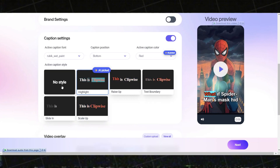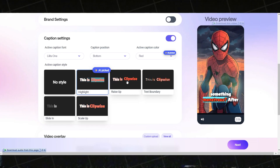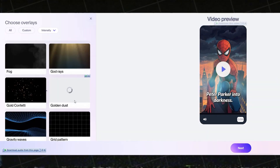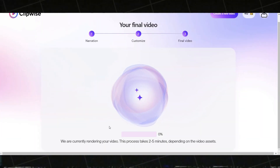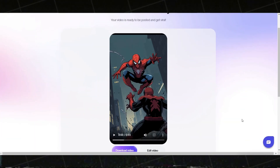Similarly, you can adjust the fonts, caption styles, and overlays for the video to match your preferences. Once you're happy with everything, click Next. Your final video will be generated — and here is the result.